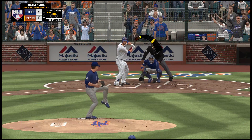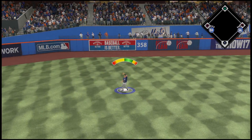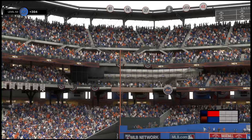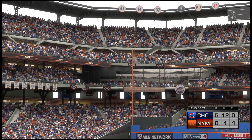He certainly hasn't been the aggressor in this at bat — two straight takes. We'll see if he can change his approach. Lifted in the air out to left — Schwarber has a play, no trouble with this one, and the inning is over. Danger averted following the two-out double. More baseball on MLB Network right after this.